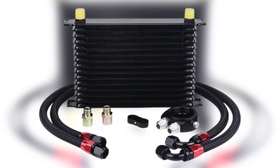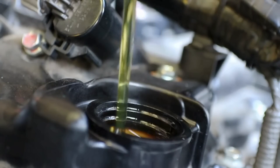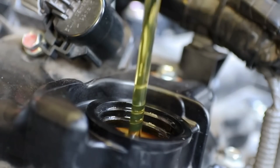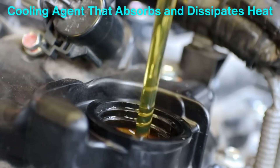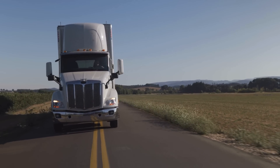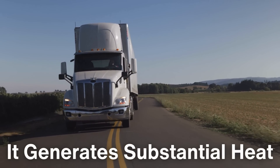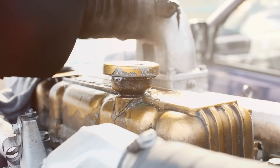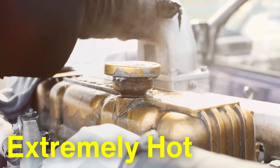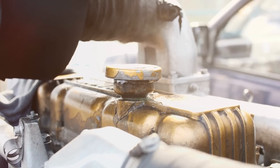Engine oil coolers play a fundamental role in helping regulate the temperature of the engine oil. The oil in an engine isn't just there to lubricate the moving parts — it also acts as a cooling agent that absorbs and dissipates heat. When an engine runs, especially under the heavy loads that trucks typically handle, it generates substantial heat. In such conditions, the oil itself can get extremely hot, which, if left unchecked, can lead to severe issues.